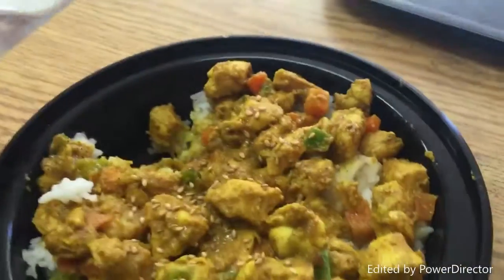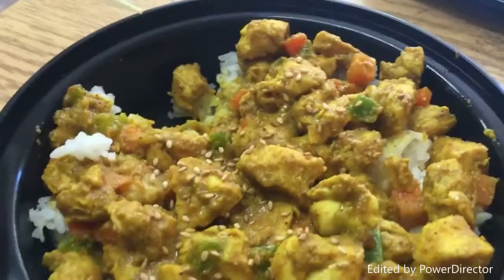I can tell you the curry is good. The chicken tastes really fresh. I paid $6.99 plus tax for the small curry, and the large is $10.